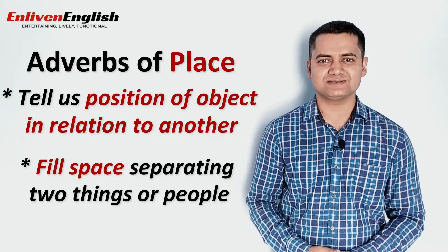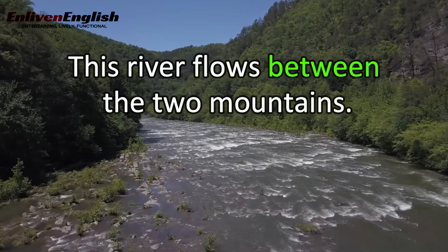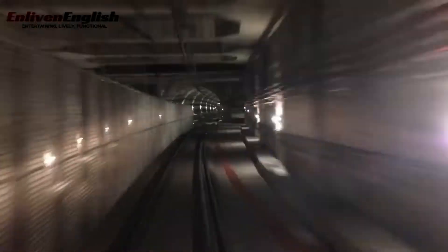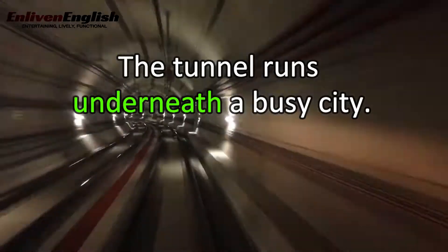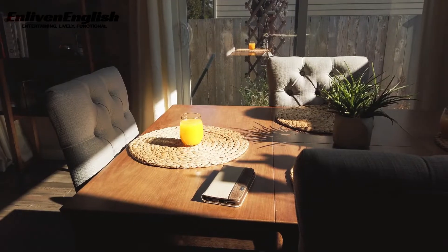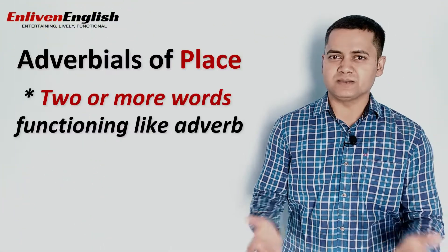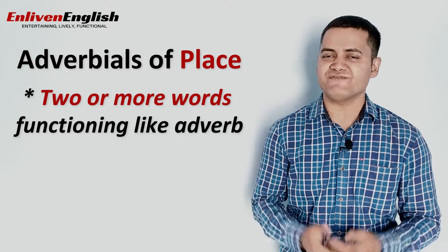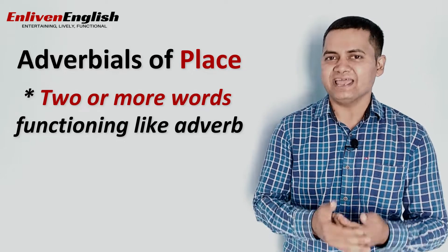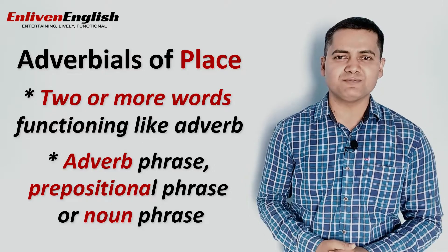Let's see some examples to understand this. 'This river flows between the two mountains.' 'We plan to construct shops with flats above.' 'The tunnel runs underneath a busy city.' 'The cars behind are desperate to take over.' 'You are too large to fit under the table.' Sometimes not one but two or more words can function like an adverb of place. We can refer to these words together or such phrases as adverbials — these could be an adverb phrase, prepositional phrase, or a noun phrase giving more information about the verb.